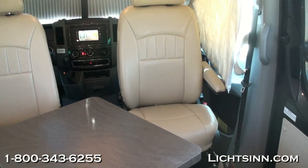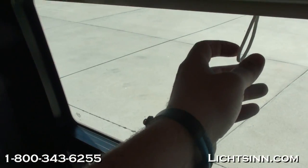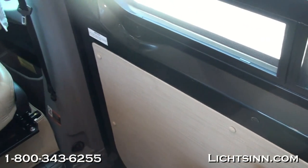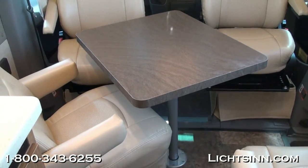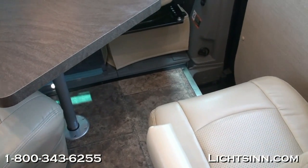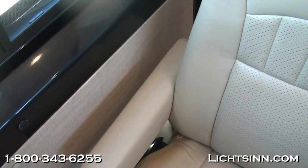The front seats rotate and swivel to become integral living components of the coach. We've also ordered this coach with the removable storage cabinet option, which takes the place of the driver's side captain's chair just behind the driver's seat. MCD roller shades are included throughout — they don't snap back like traditional blinds; you can adjust the set height and recessing speed. High-endurance vinyl flooring is included throughout, and we've also included the pedestal table with an alternate location in front of the electric sofa.